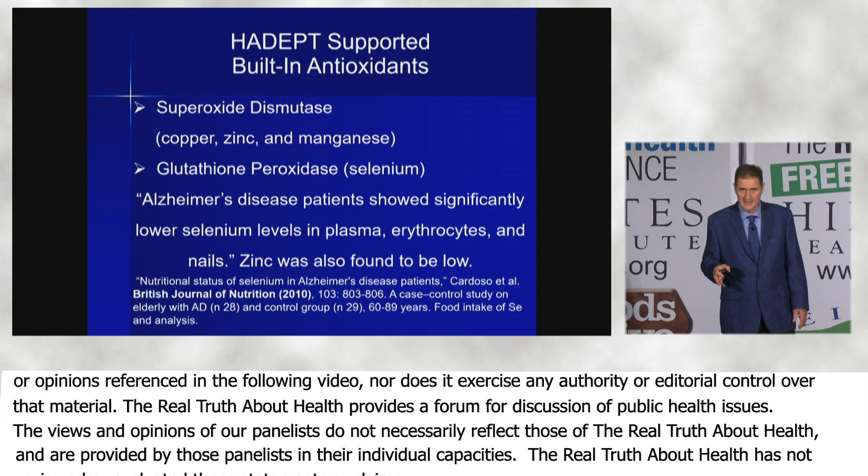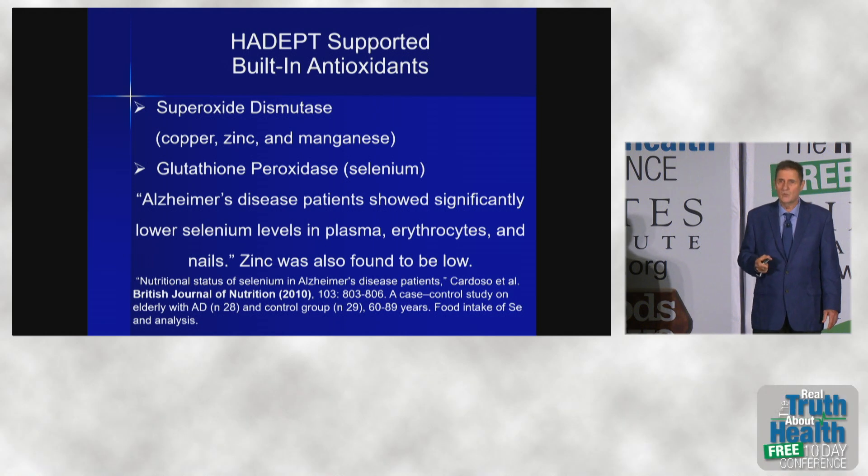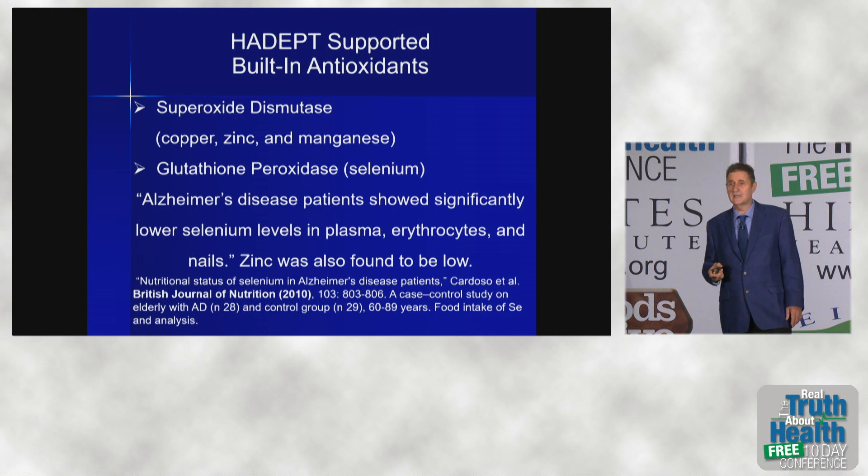Selenium is not that easy to get in your diet. Tahini or sesame seeds are a nice way to get your selenium. And while Brazil nuts are high in selenium, they may also be high in radioactive cesium and barium, so they may not be the best way to get your selenium.